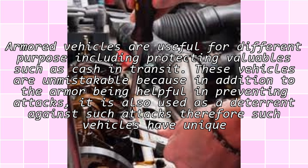Armored vehicles are useful for different purposes, including protecting valuables such as cash in transit. These vehicles are unmistakable because, in addition to the armor being helpful in preventing attacks, it is also used as a deterrent against such attacks.